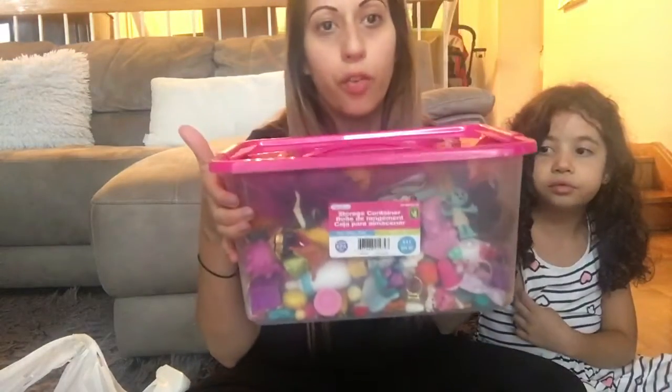This one was $4, it's a bigger size, and they have different colors. It is a nice bin — very sturdy and it has locks on it. I wanted the pink one, and then of course I saw some goodies there which I thought were a good deal.